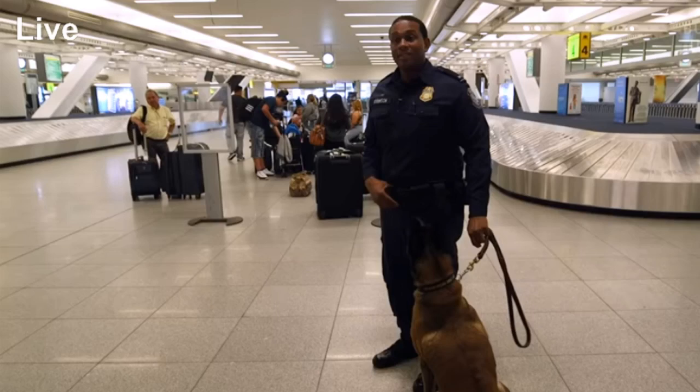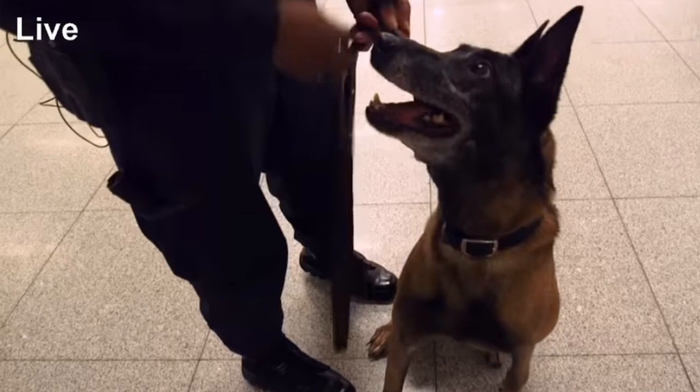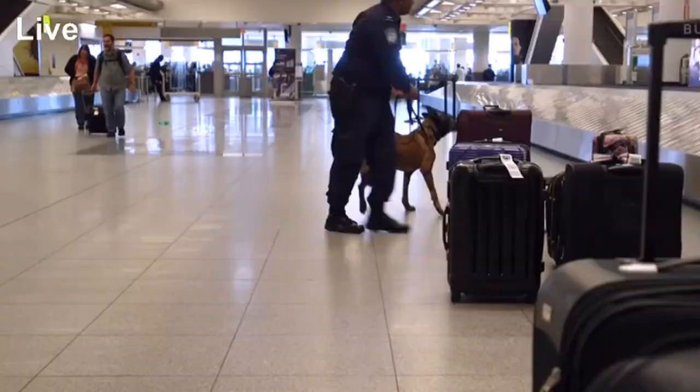This is K9 Spike. He is an eight-year-old Belgian Malinois. Been his only handler from day one. He's trained in narcotics. During the duration of our career, he's probably seen over 400 different seizures.